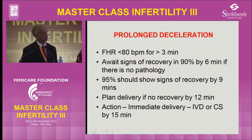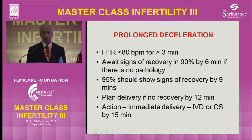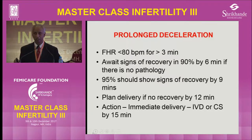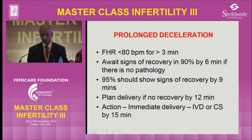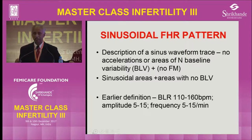So this is a summary of long deceleration: fetal heart rate less than 80 for more than 3 minutes. Evidence of signs of recovery in 90% by 6 minutes, 95% by 9 minutes. Provided there is nothing to worry about, you can wait for 9 minutes. Planned delivery by 12 minutes, and action to delivery by cesarean section by 15 minutes. This is what is called a category 1 cesarean section where there is a prolonged deceleration. That is one abnormal pattern described in the NICE guidelines — prolonged deceleration or bradycardia.